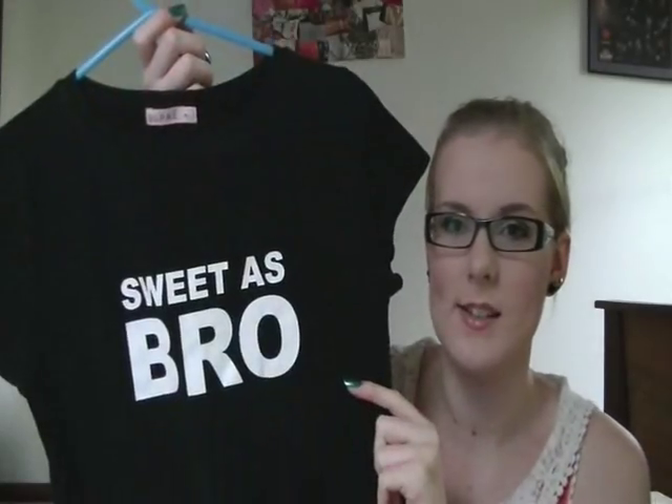I then got this shirt from Supre in a size extra large — it's kind of a joke because it says 'sweet as bro' and I have a New Zealand background, where supposedly they say that, so I grabbed it.